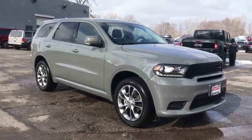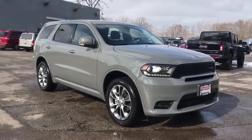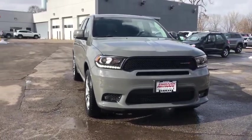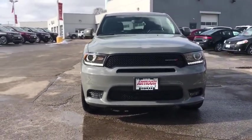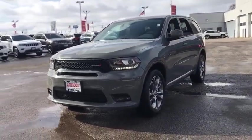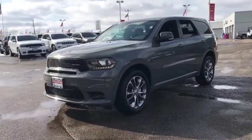Take a ride in the 2020 Dodge Durango. The Durango allows you and your family to travel in style and comfort while towing your camper or boat. It offers more interior room and towing capability than most midsize SUVs and has an available third row of seating.